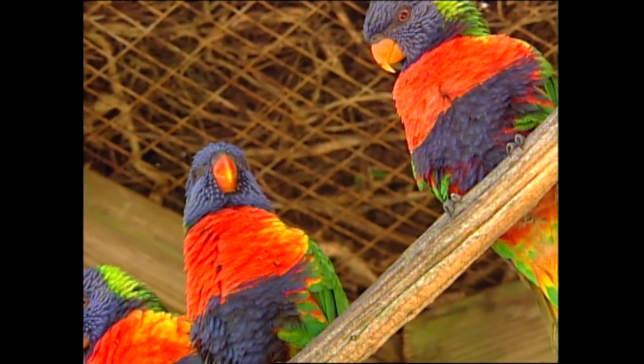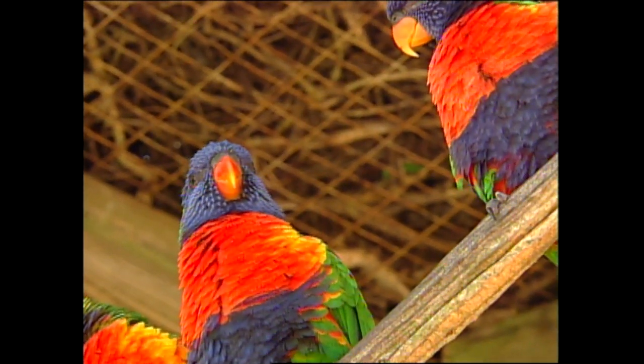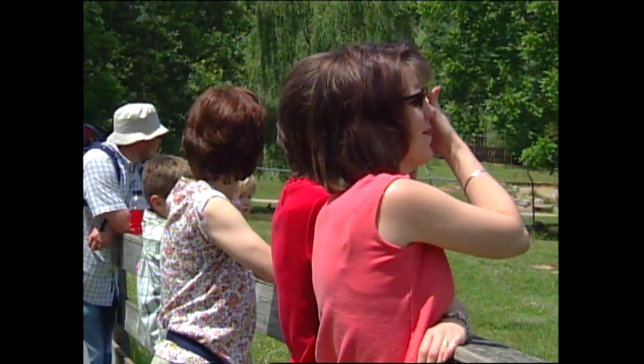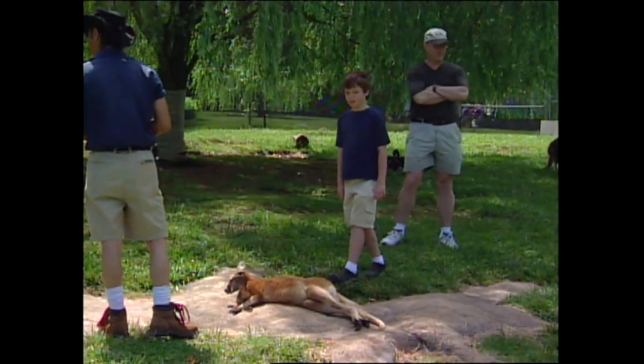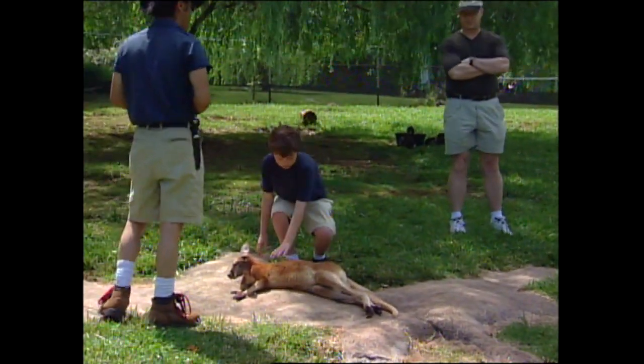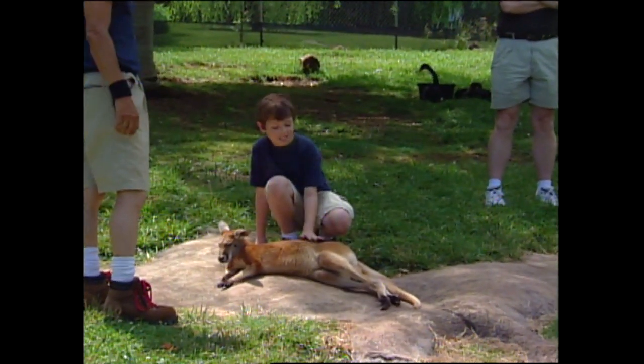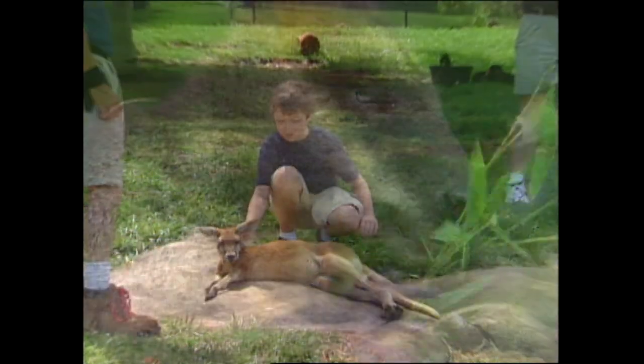The wonderful thing about Kentucky Down Under is the interaction that the families can have with a lot of the animals. We have tours that are guided by the guides and the people can actually pet certain animals, which gives them a great opportunity to understand the actual covering of an animal and how important that is to their environment.